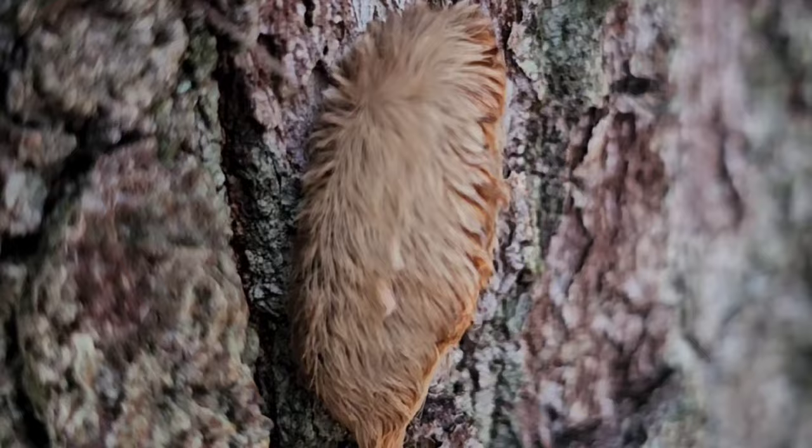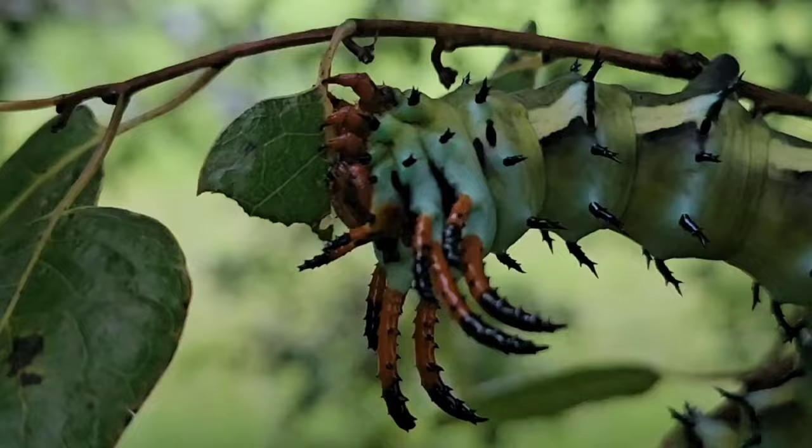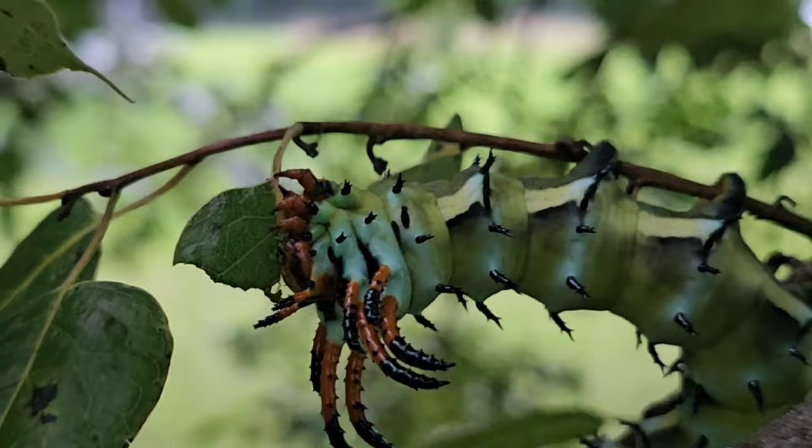Caterpillars already can be some of the most intimidating creatures in the world. Many of them have spines — it helps when you're a squishy creature. Many have urticating hairs or irritants that help deter predators. But in Florida, there are at least four that, well, you'll see.